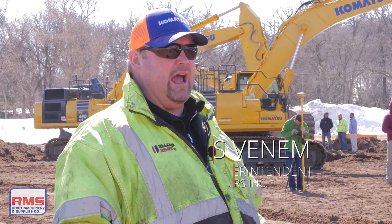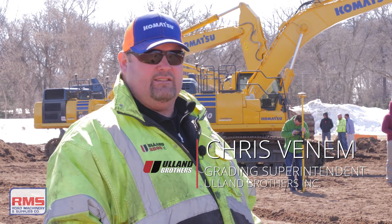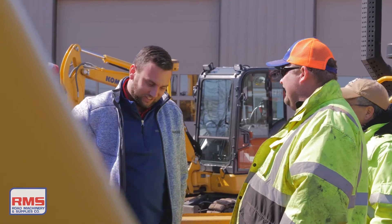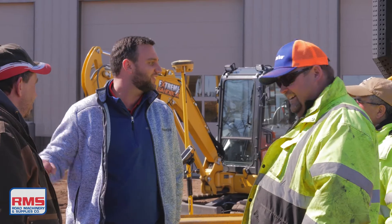We've never been around the IMC machine before and we're coming into the construction season now, getting back in the swing of things with the GPS. So it's like a nice refresher course.